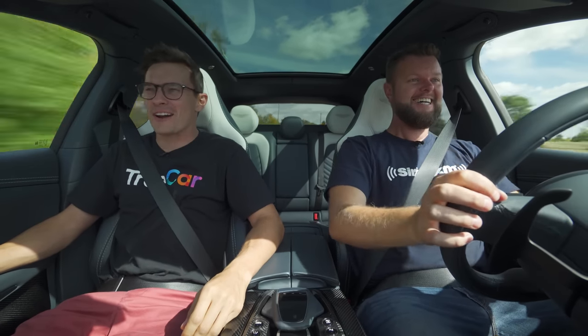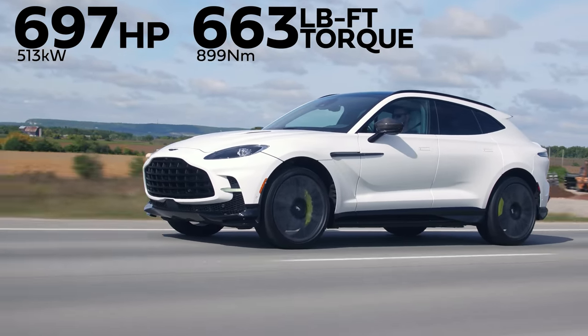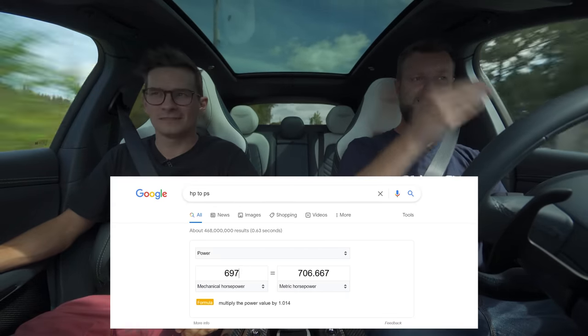Horsepower and torque: 697 horsepower and 663 pound-feet of torque from a 4-liter twin-turbo V8. But then why does it say 707? Because that's the European horsepower measurement, which is PS. So it's 707 PS, 697 HP.